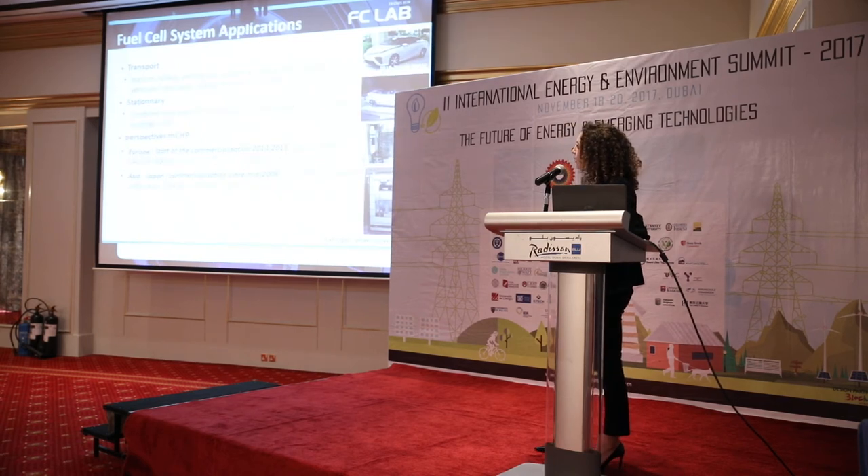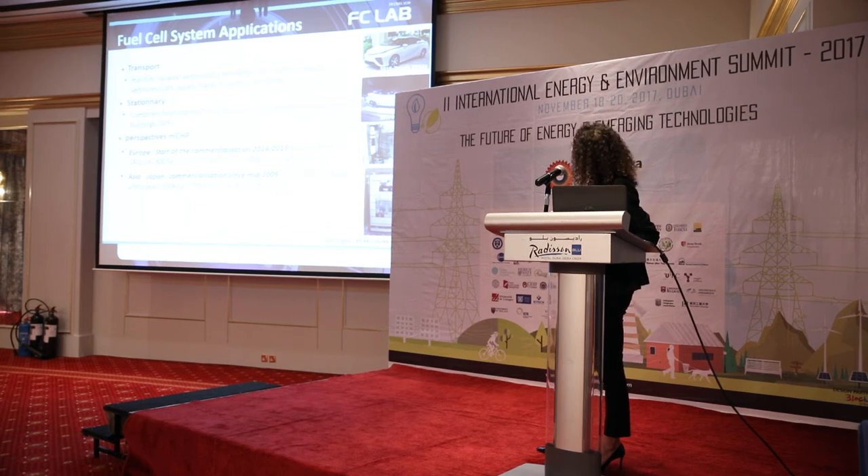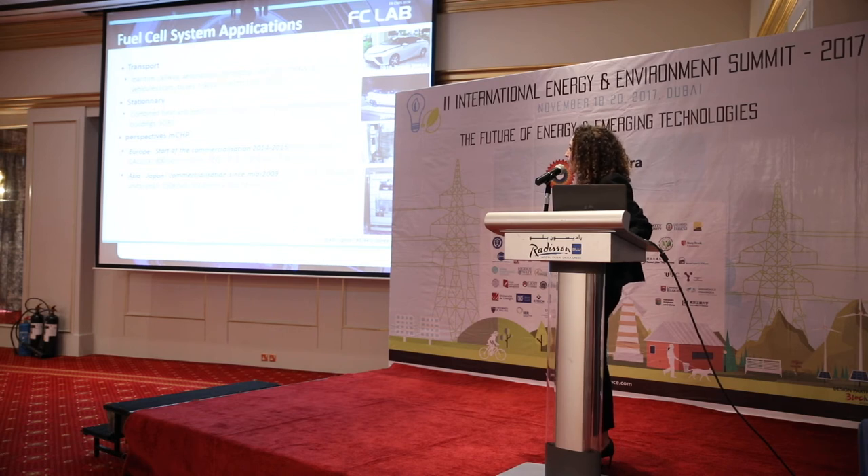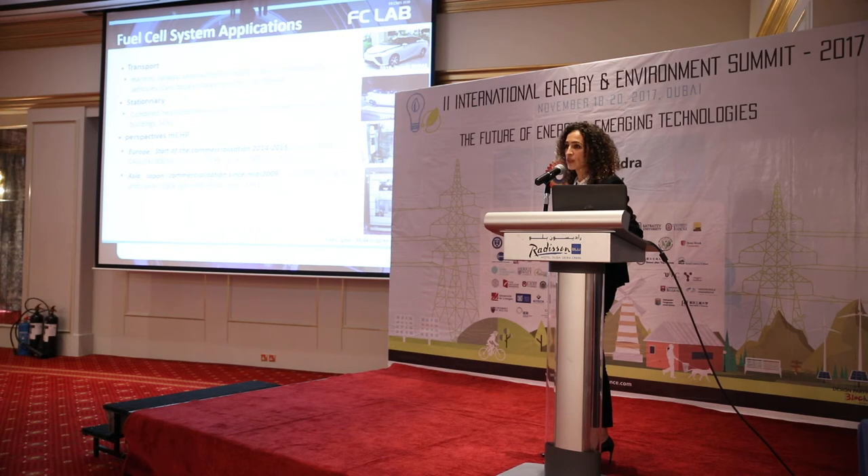The applications of fuel cells are very wide, from transportation to stationary. For transportation, today I am glad to talk about some commercialization, which was not the case before 2015. The first commercial car was released by Toyota in 2015 — the Toyota Mirai. This year, Honda also released a commercial fuel cell car, the Clarity. Germany is also announcing a new fuel cell car in the coming months. Fuel cells are now commercially available in transportation.